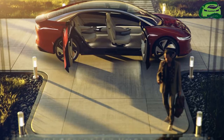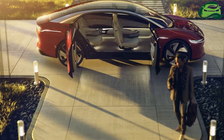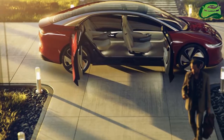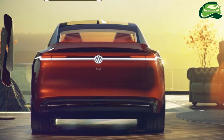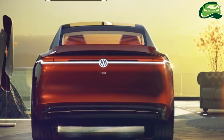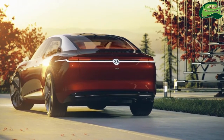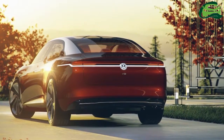The VW ID Vision Concept is designed for the highest level 5 autonomous driving, so there's no need for a driver's seat, steering wheel, dash panel, or foot pedals. This frees up lots of space to create a roomier cabin. The concept is as large as a VW Passat when seen from the outside, but inside it offers as much space as a VW Phaeton.